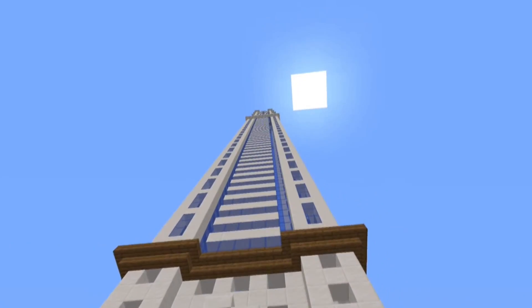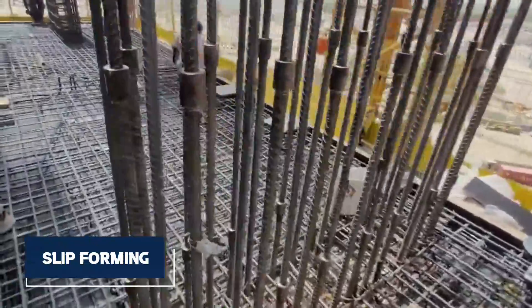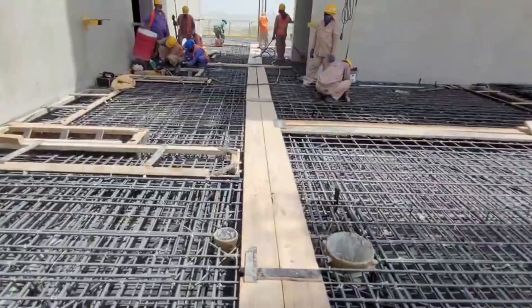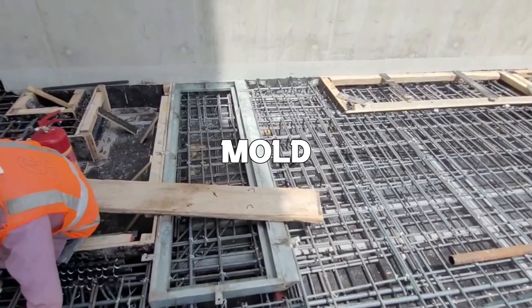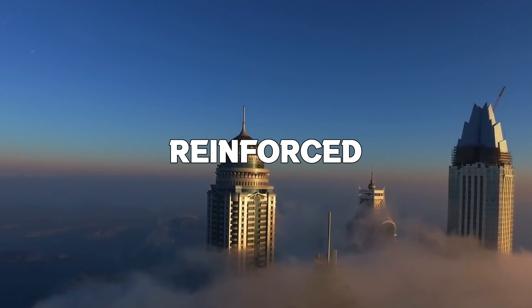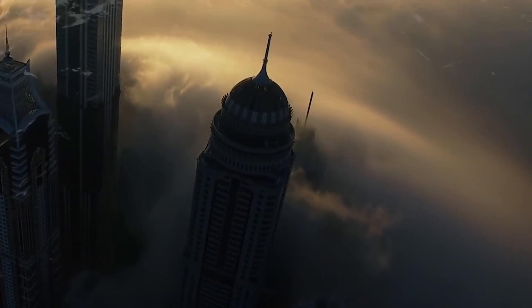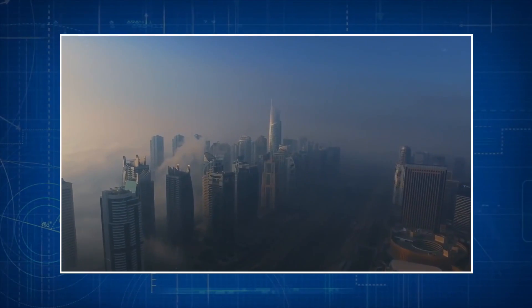However, the height of the tower posed unique challenges. To overcome these, the construction team used a clever technique called slip forming — continuously pouring concrete into a moving mold, making the construction process smooth and efficient. Additionally, the builders created a strong skeleton within the tower using a reinforced concrete framing system. This is crucial for a tower as tall as the Princess Tower, as it must be strong enough to support its own weight and flexible enough to allow it to sway slightly with the wind.